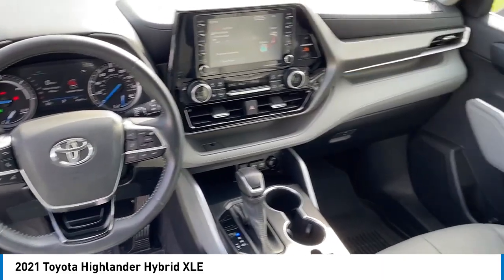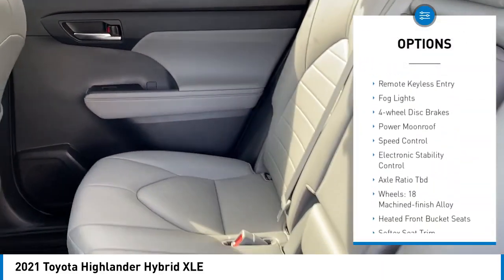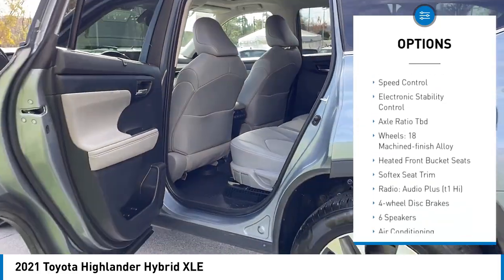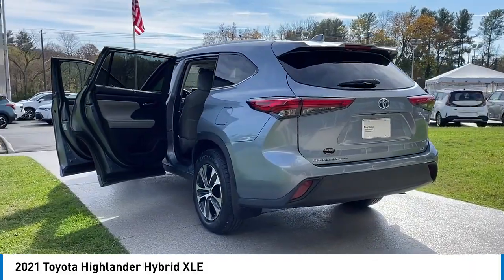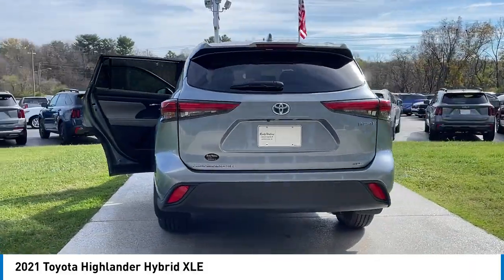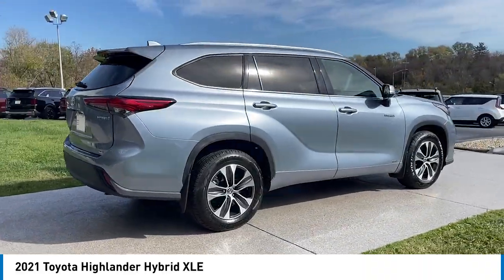Here are some of this vehicle's great options: rear spoiler, alloy wheels, power liftgate, brake assist, remote keyless entry, fog lights, four-wheel disc brakes, power moonroof, speed control, and electronic stability control. This beauty will make even your house keys jealous — drive it today!